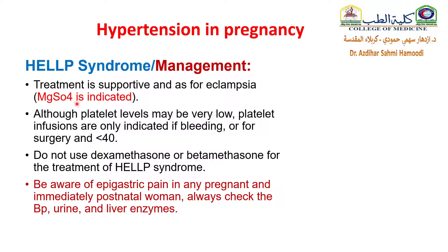How can you manage a patient with HELLP syndrome? Treatment is supportive as for eclampsia — give magnesium sulfate. Although platelet levels may be very low, platelet infusions are only indicated if there is bleeding, or if you will do surgery and the platelet count is less than 40. Do not use dexamethasone or betamethasone for the treatment of HELLP syndrome. Be aware of epigastric pain in any pregnant or immediately postnatal woman — always check blood pressure, urine, and liver enzymes, and think about HELLP syndrome.